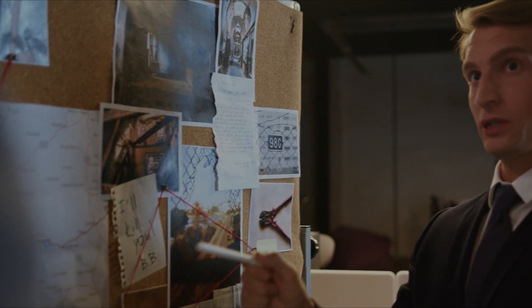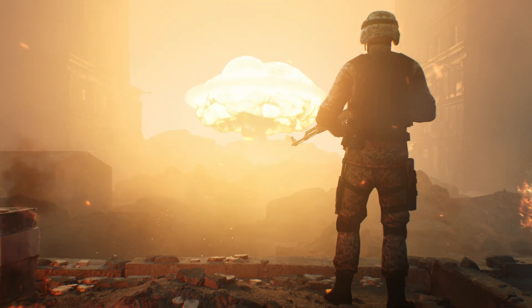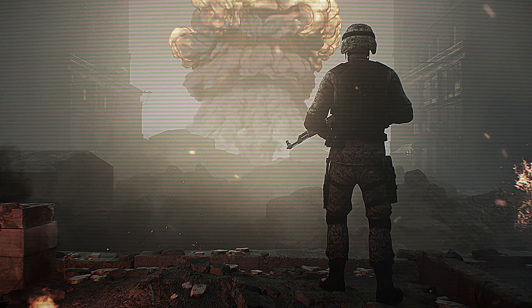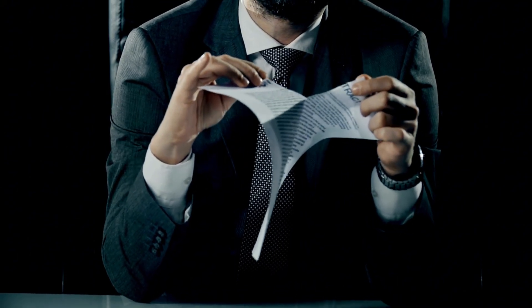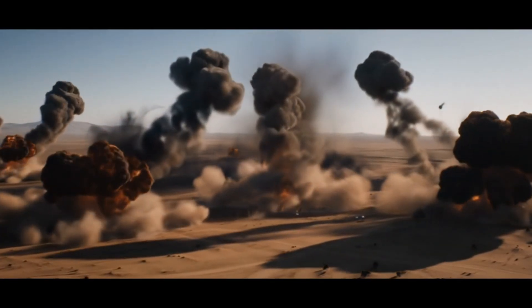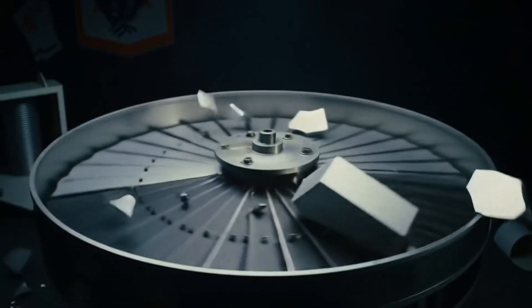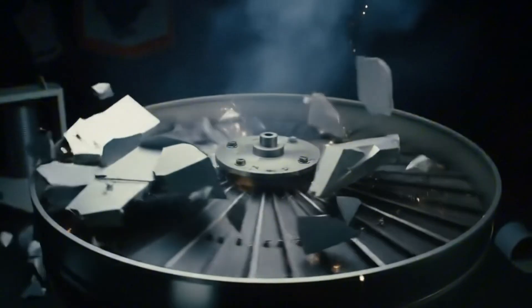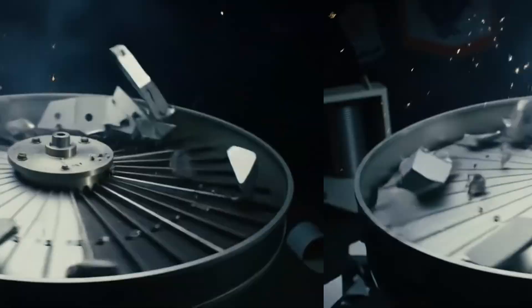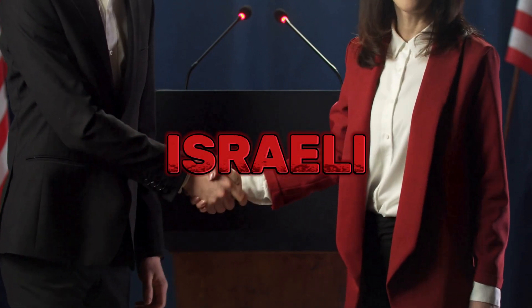Intelligence analysts in Washington and Tel Aviv faced a nightmare scenario. Military strikes could set back Iran's program, but the consequences would be catastrophic. Iran would likely withdraw from international treaties, accelerate weapons development at hidden sites, and potentially trigger a regional war that could destabilize global oil supplies. There had to be another way — a way to sabotage Iran's nuclear program without dropping a single bomb, to destroy their centrifuges without anyone knowing how or why. The answer would come from an unprecedented collaboration between American and Israeli intelligence agencies.